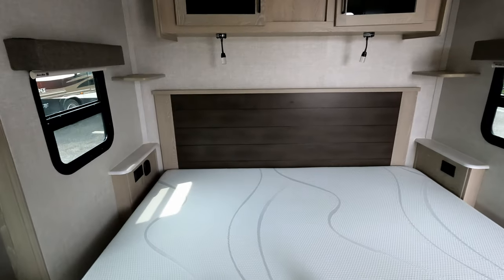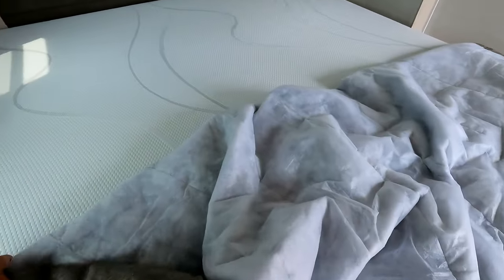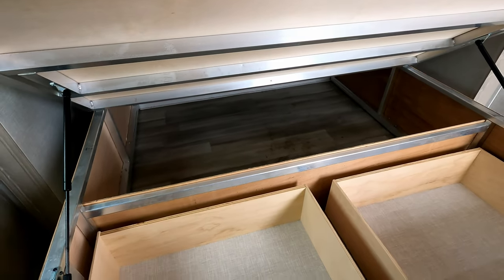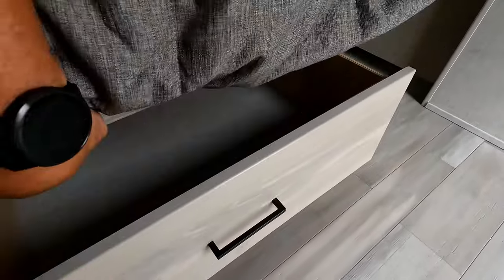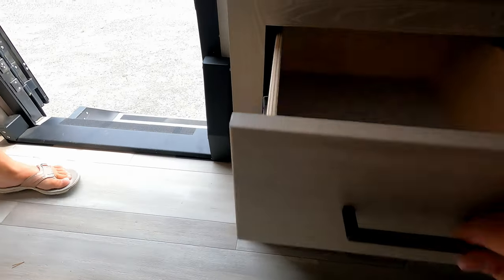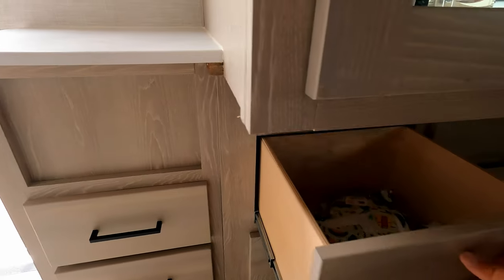Here's the master bedroom with a king-size bed — honestly a very comfortable mattress, no complaints at all. There's access to storage underneath the mattress accessible from outside, plus two drawers that are very handy for bedding, linens, or towels. There's also a lot of storage down here, all soft-close, plus additional storage cabinets.